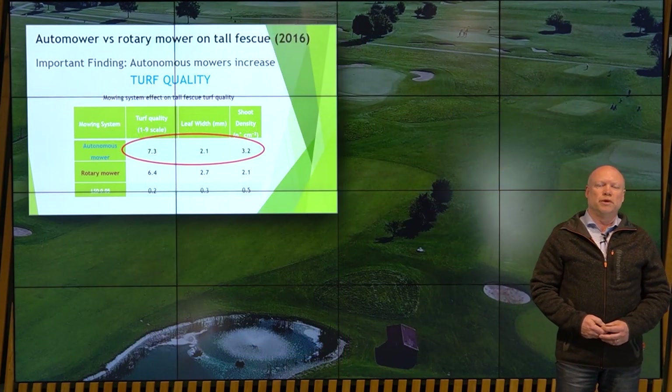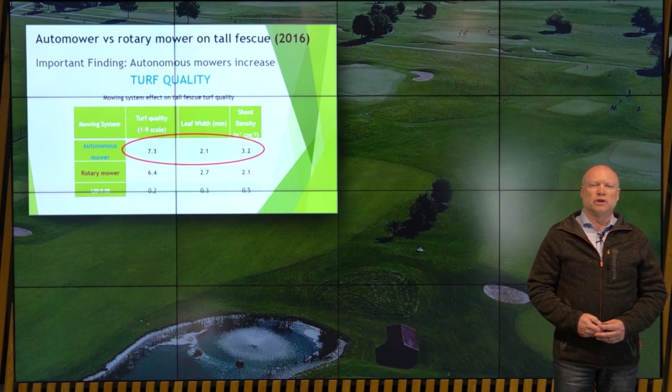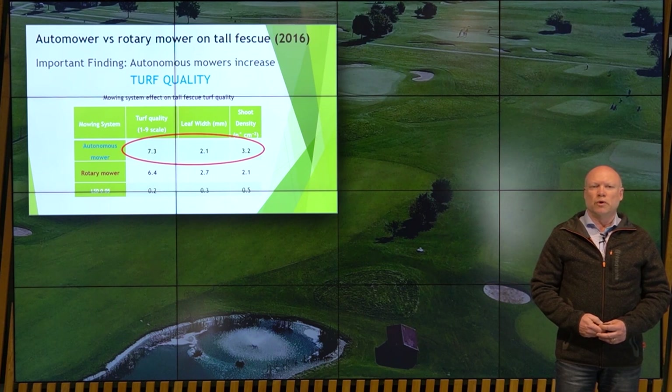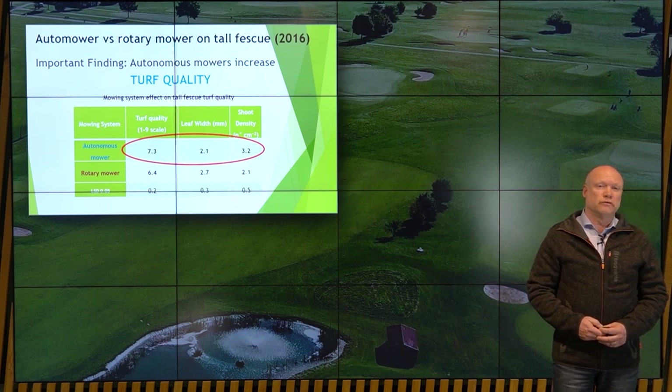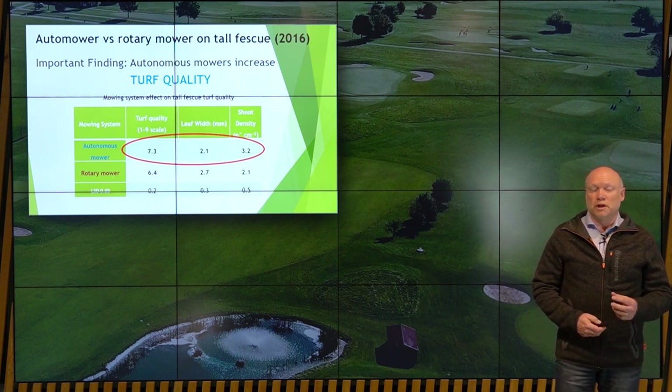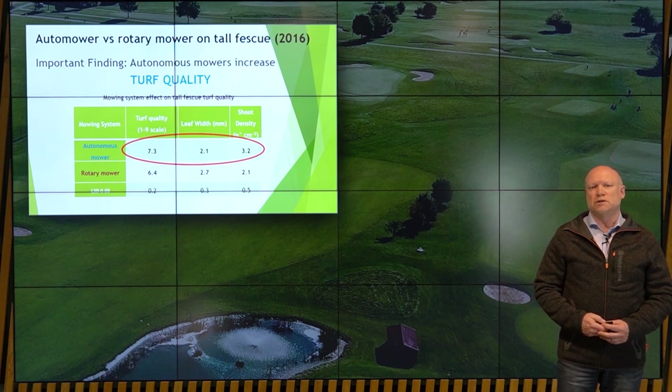What have we learned from Pisa? This case from 2016 compares our type of mowing — called autonomous — versus the traditional rotary. Quality is measured in three aspects: turf quality, which is a subjective number where higher is better; leaf thickness, where thin is better from a quality standpoint; and shoot density. On all three metrics, Razor outperforms rotary, and we have seen this across many different tests over the years.